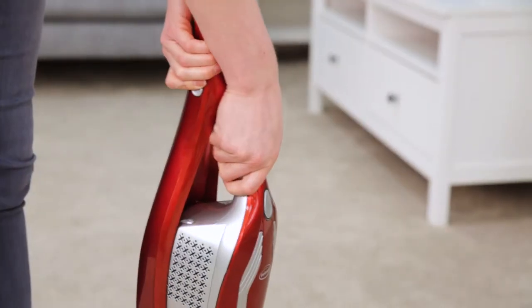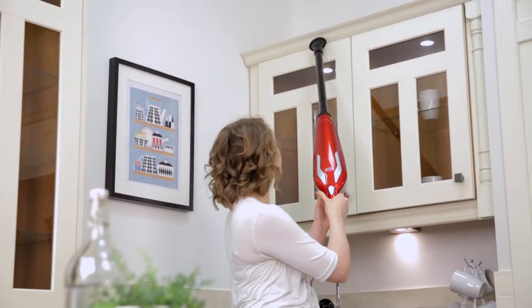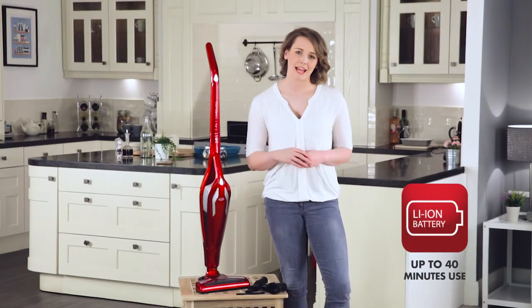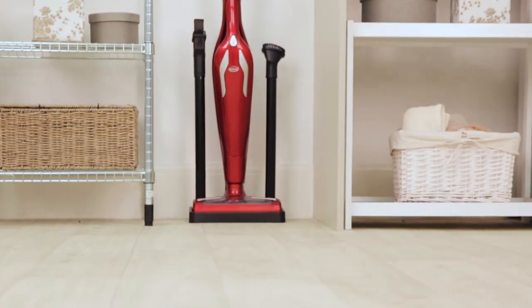The handheld vacuum and range of attachments enable you to reach those awkward areas of the home or car. Its 22.2 volt lithium ion battery gives you up to an impressive 40 minutes use and can be fully recharged in 4 hours.